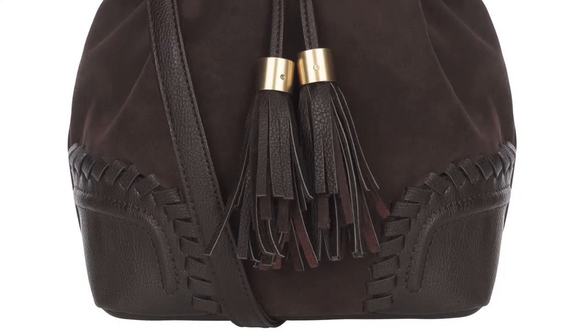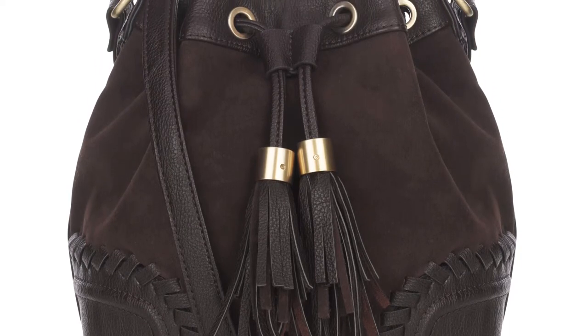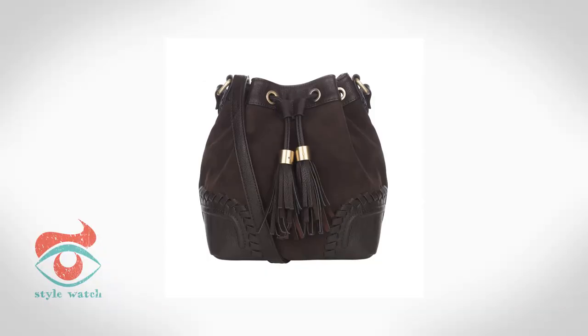At number four, when it comes to a festival bag, size is everything — and it's the smaller the better, because festivals and totes do not mix. This crossbody bag from Marks and Spencer means hands-free dancing and is small enough for just the essentials.